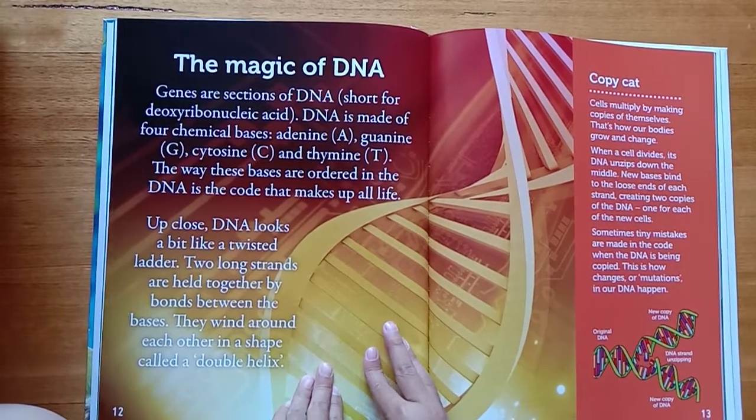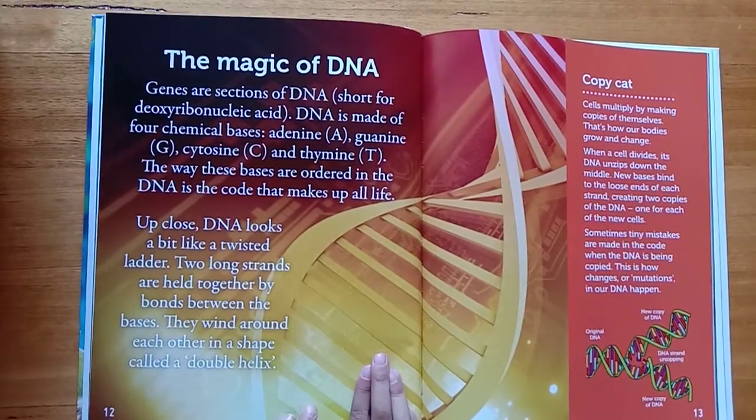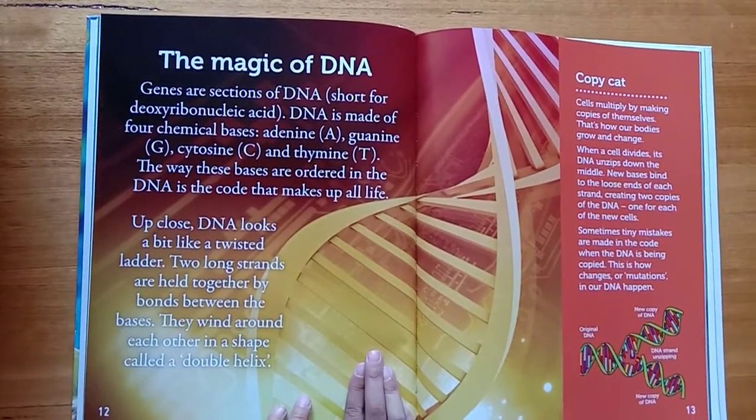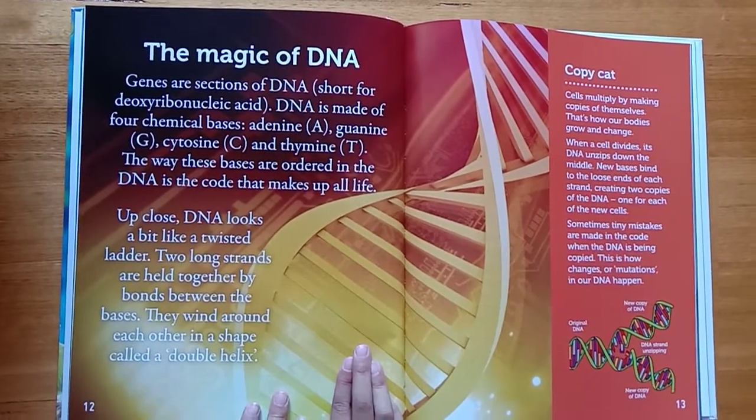Up close, DNA looks a bit like a twisted ladder. Two long strands are held together by bonds between the bases. They wind around each other in a shape called a double helix.